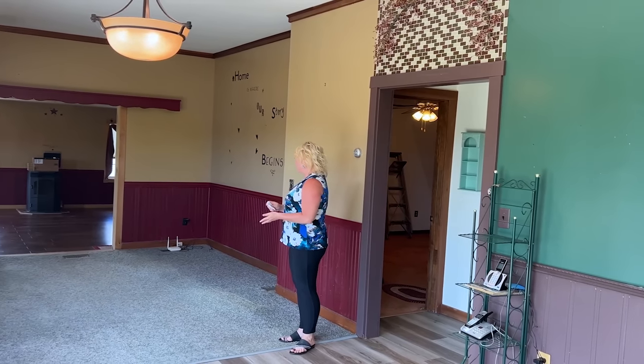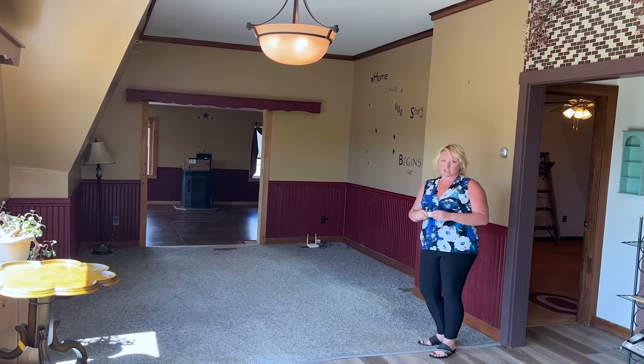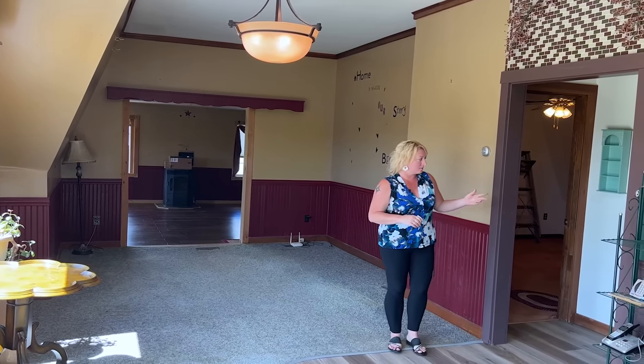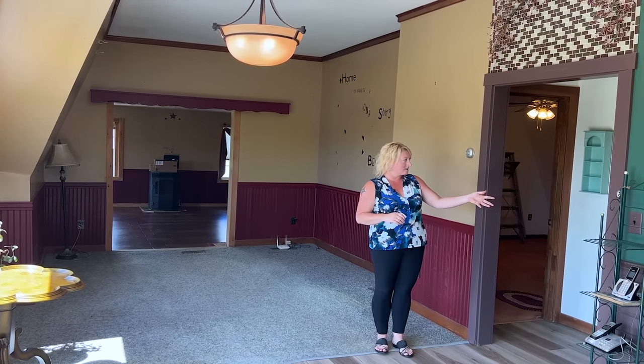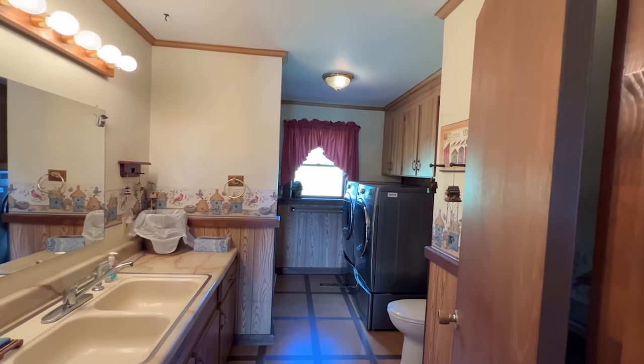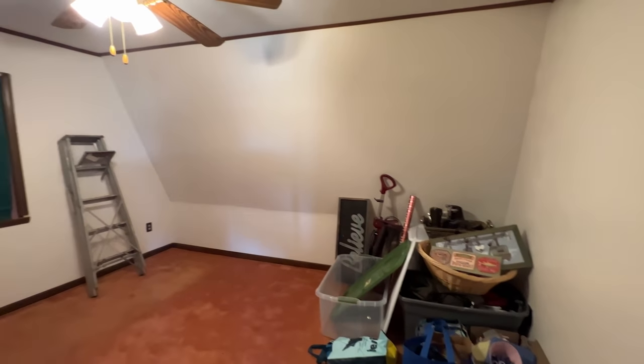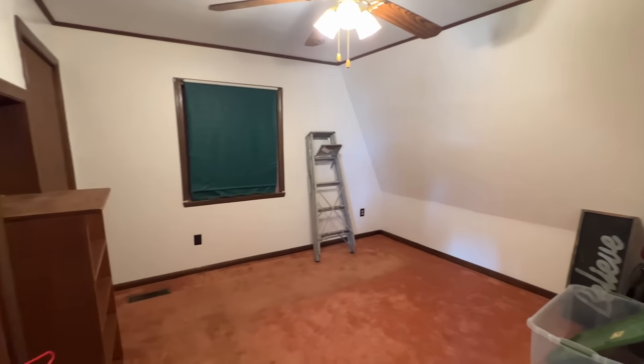This could be used as a dining room area. The previous owners did use this as a living room area before building the new addition onto the home. To my left, there is a linen closet, the full bath, and another bedroom. So there are three bedrooms in this part of the house. We'll go ahead and go into the new addition.